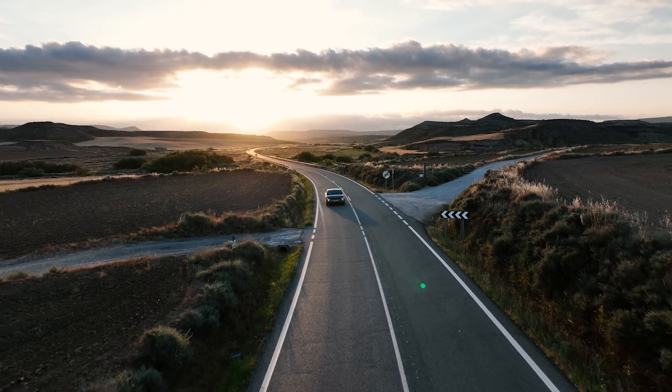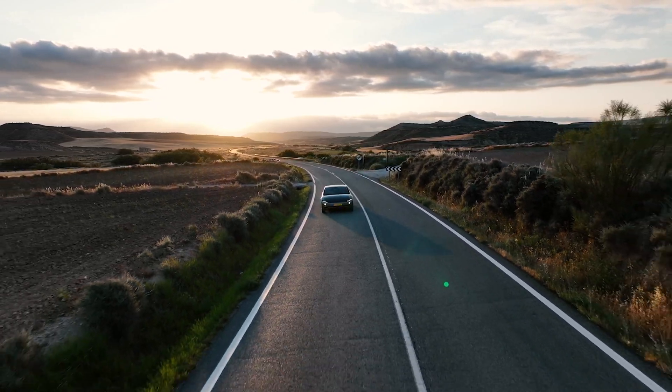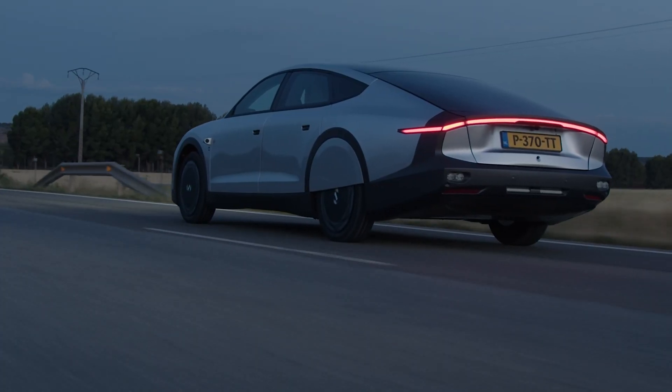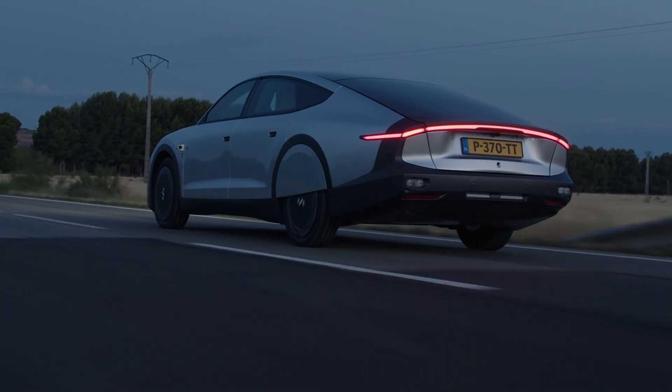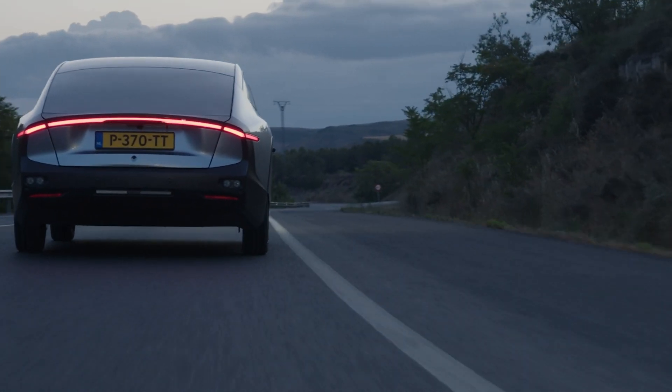The Lightyear Zero is just the beginning of the story for the Lightyear company. It will be built in a maximum of 946 units — that's the first three digits of the speed of light, which is why they're limited to that figure. Production will start towards the end of the year, and the first customers will receive their vehicles within this year, limited to Europe only.